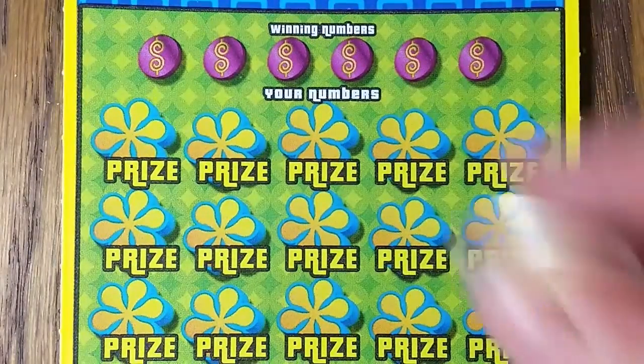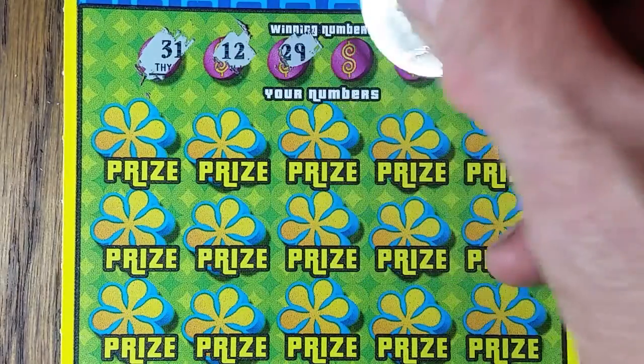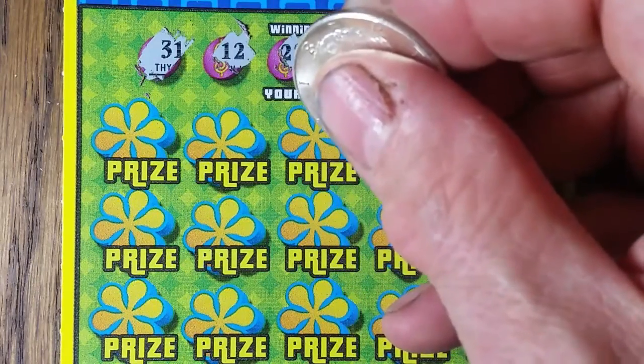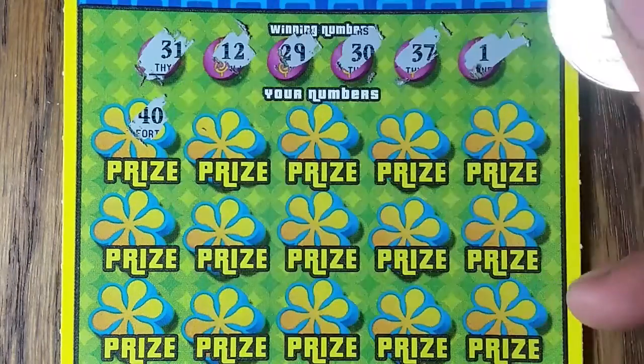We got a 31, 12, 29, 30, 37, and a 1. Let's check my numbers down here and see if I can find a match.